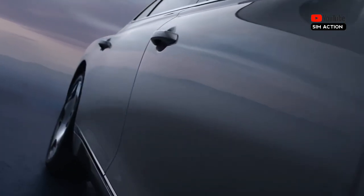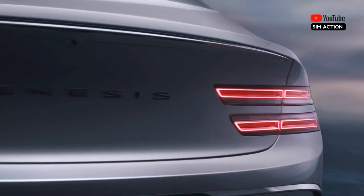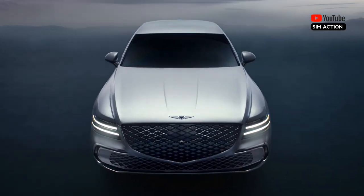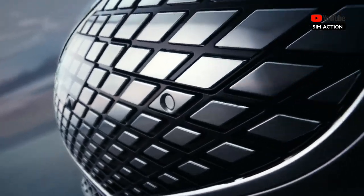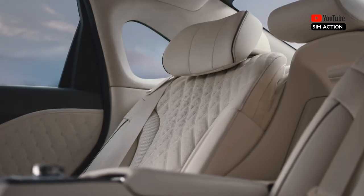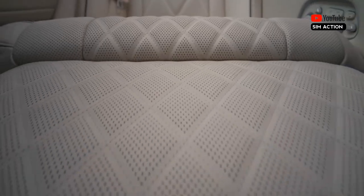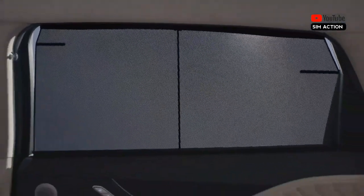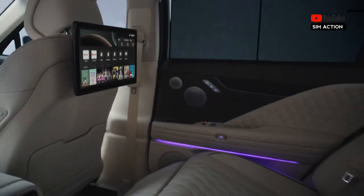A turbocharged 2.5-litre four-cylinder with 300 horsepower is standard, but the optional twin-turbo 3.5-litre V6 is a smoother runner and offers a potent 375 horsepower. The V6 models wear the name Sport, but it's not quite the Sport sedan you might expect.